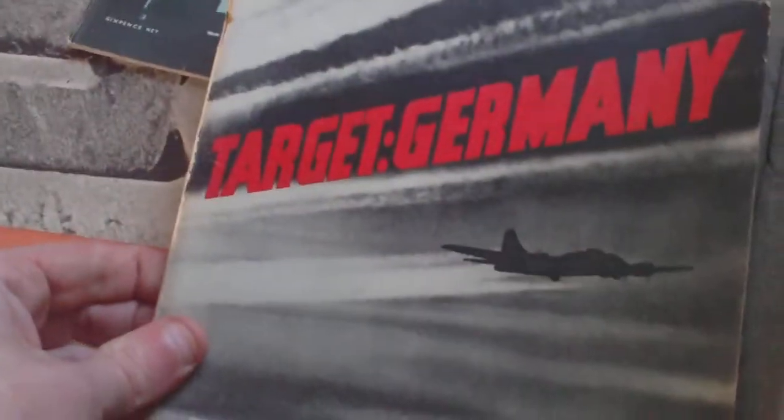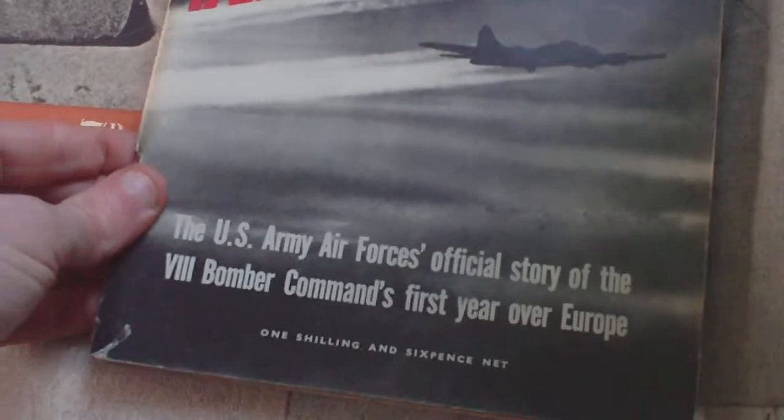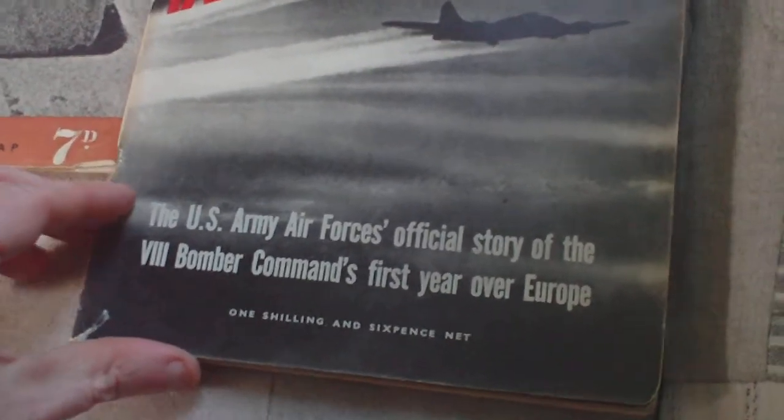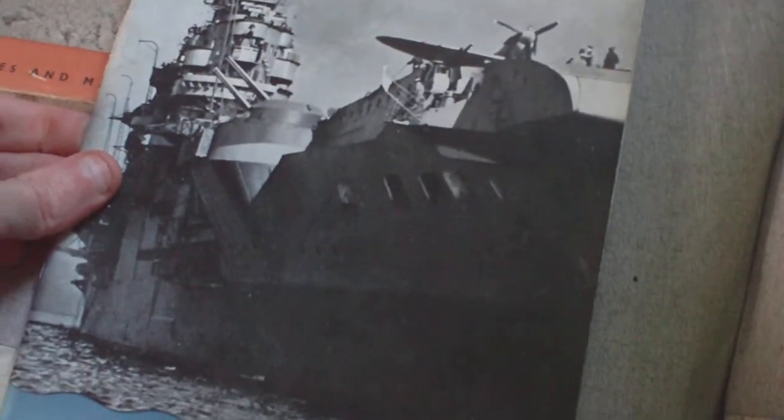Then we have Target Germany, the US Army Air Forces' official story of the 8th Bomber Command's first year over Europe, price one shilling and six pence — quite a nice find. Then Fleet Air Arm, the Admiralty account of naval air operations, one shilling and six pence.